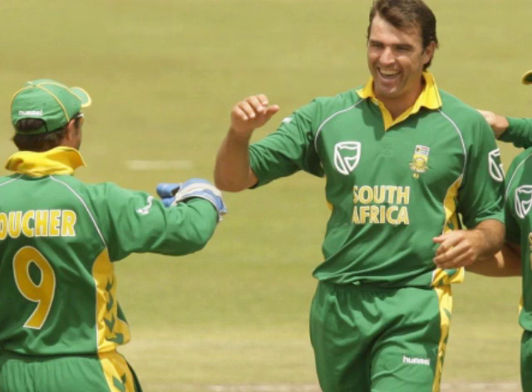Before we begin I would like to ask you to please press that subscribe and like button as it would really help this channel. Without further ado, here's the game.